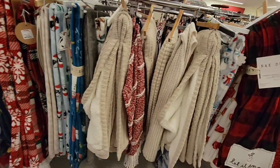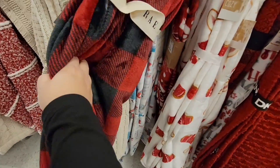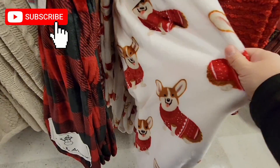And of course the fun holiday throws — they're always so soft. We have a few of these but I always say you can't have too many.